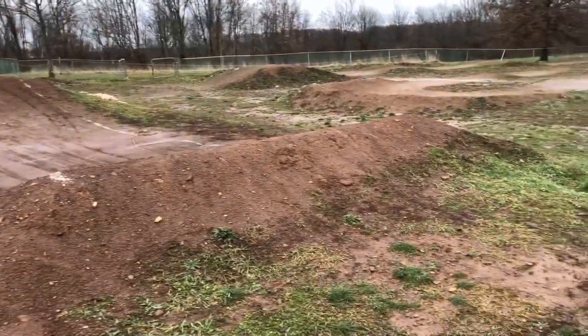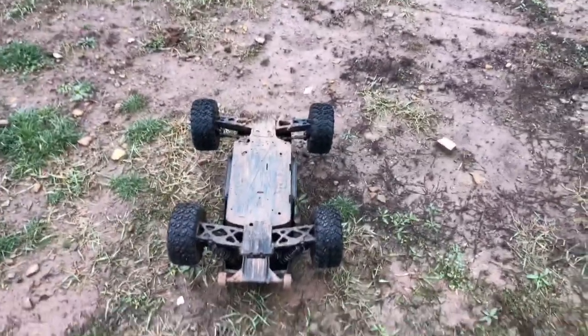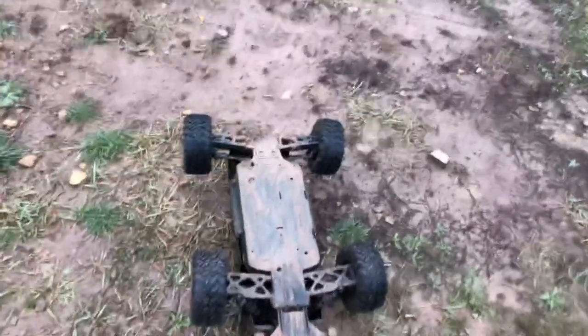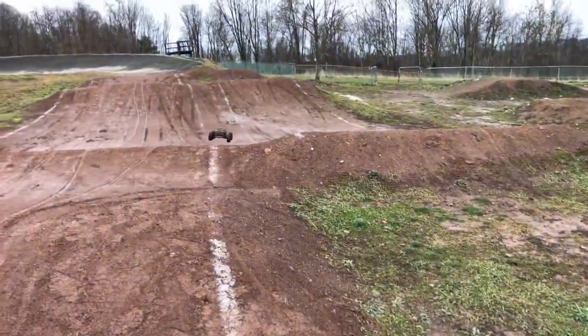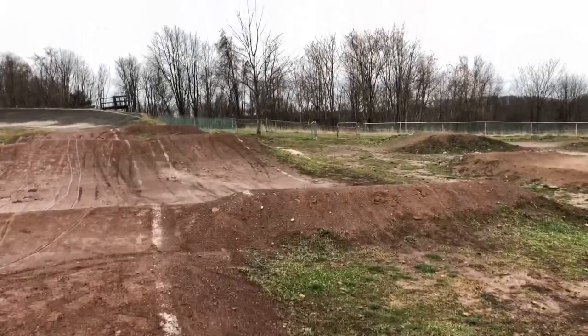Uh-oh, my servo is not working right. Something's caught in there — a rock maybe — because it'll turn to the right but it won't turn to the left. The Big Rock is all better again — it was just a rock jammed down in the steering arm. I'm sure many of you have experienced that.